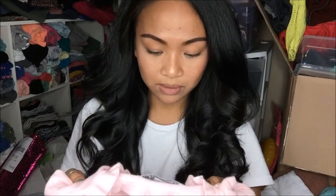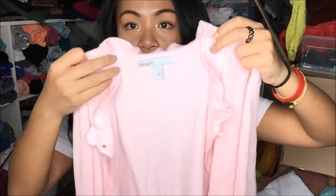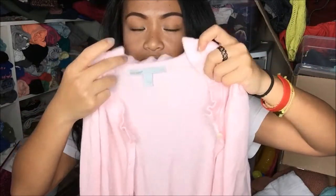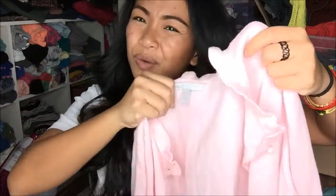The next thing that I have is from Old Navy and it's a large. It is a pink cardigan — a long sleeve cardigan — and it has ruffles on the top edge. I'm not sure if I like the ruffles on the edge; it just makes it look really wrinkly, but I can work with it.